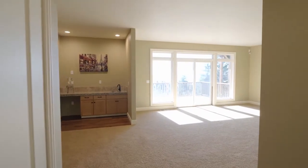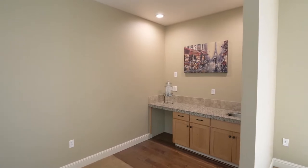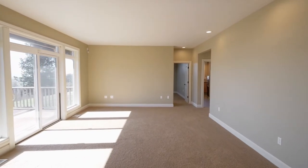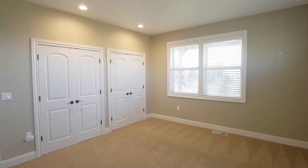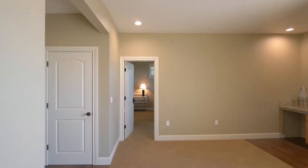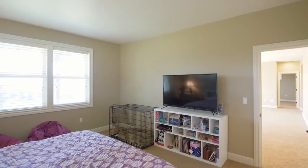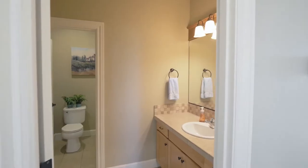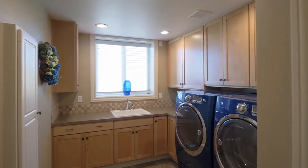The spacious lower-level family room has tons of natural light and a wet bar for entertaining. You'll find two more large bedrooms with extensive closet space, and another full bath, plus two laundry areas — one on each level.